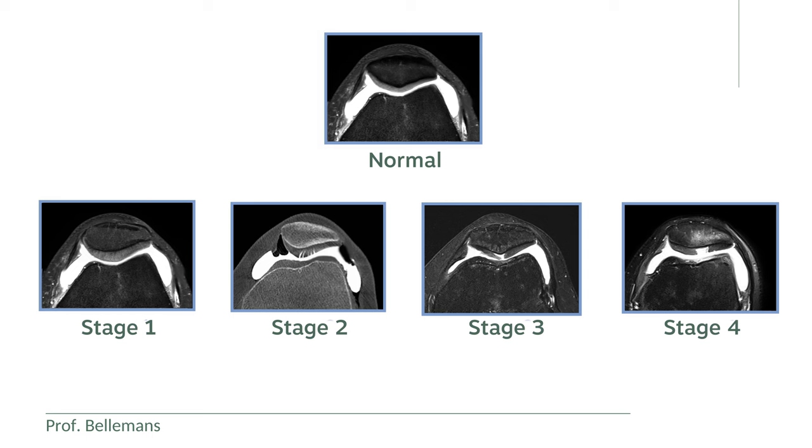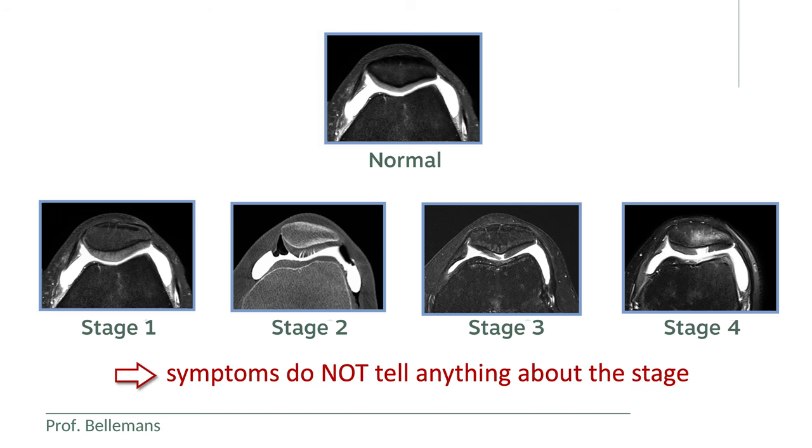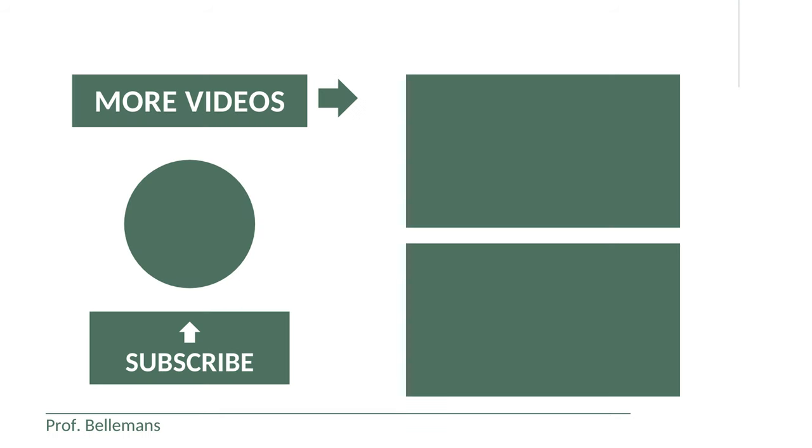With this, I have explained the four stages of chondromalacia patellae and the respective treatment options. What is important to know is that the severity of the symptoms does not tell anything about the stage. So a stage 1 chondromalacia can cause as much or even more pain or discomfort than a stage 4. The only way you can know which stage you are in is with a scan — and that is important because, as I have explained, the treatment options are related to this. Thank you for watching.